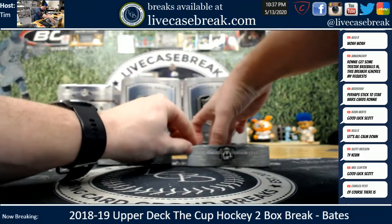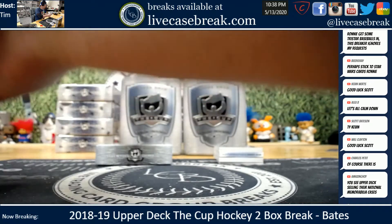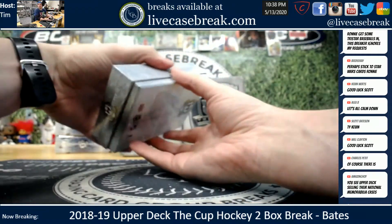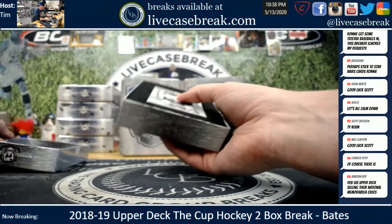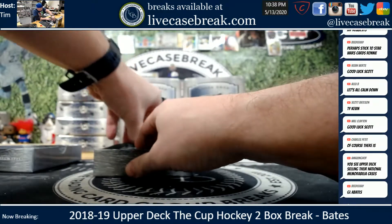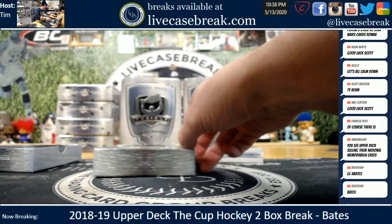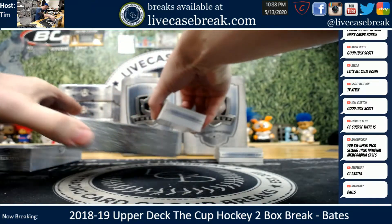Autographed rookie gear in there, Bates. Damn, there's a book in that box. This is the one I thought felt heavy. Jeez - two autographed rookie gear books. Wow.